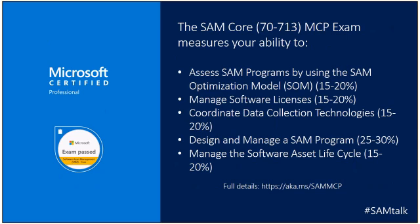The SAM Core exam covers five areas. First, it measures the ability to assess SAM programs using the SAM Optimization Model. It also tracks your ability to manage software licenses, coordinate data collection technologies, design and manage the SAM program, and manage the software asset lifecycle. The percentages also show how much time is allocated to each module. For full details, including specifically what is in each of these five sections, visit aka.ms/SAMMCP.